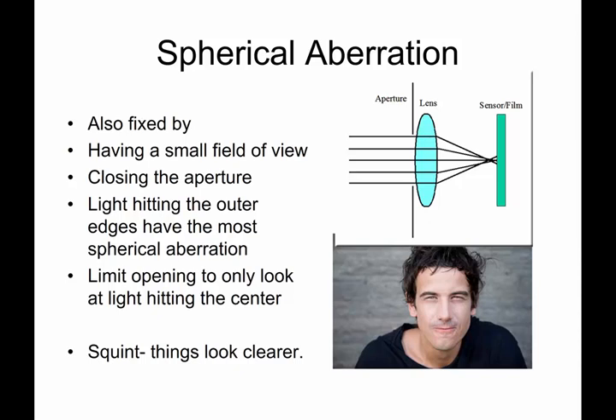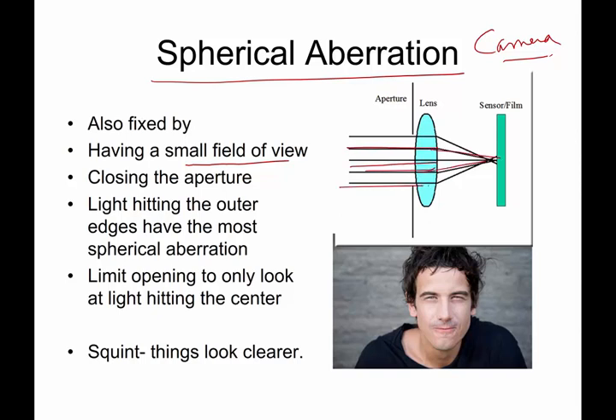Another way of correcting spherical aberration, commonly used in cameras, is by making the field of view smaller. The beams in the center of the lens or mirror focus really nicely; it's the ones on the outside edge that have the most spherical aberration. In a camera, you close the aperture — make the opening smaller and smaller — to eliminate the beams that are going to be out of focus. You do this when you squint to make things look clearer. Without my contacts or glasses, if I want to see something more clearly and I squint, I am doing the same thing: cutting down the less-focused beams and keeping only the nicely focused ones.